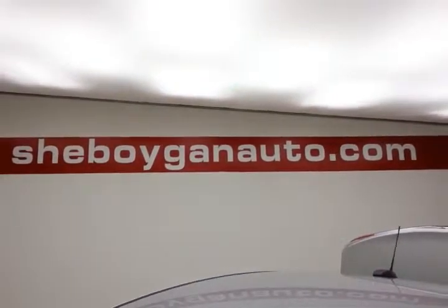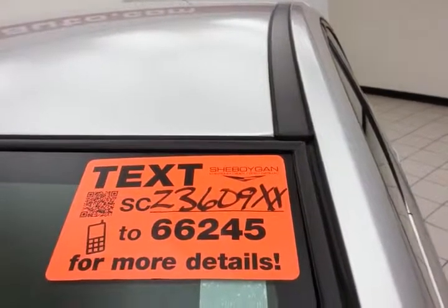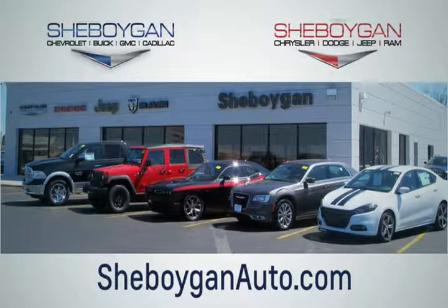For more, please go to sheboyganauto.com or text SCZ3609XX to 66245. Choose Sheboygan Auto — conveniently located at 3400 South Business Drive or at 2701 Washington Avenue in Sheboygan, Wisconsin. Sheboyganautos.com.